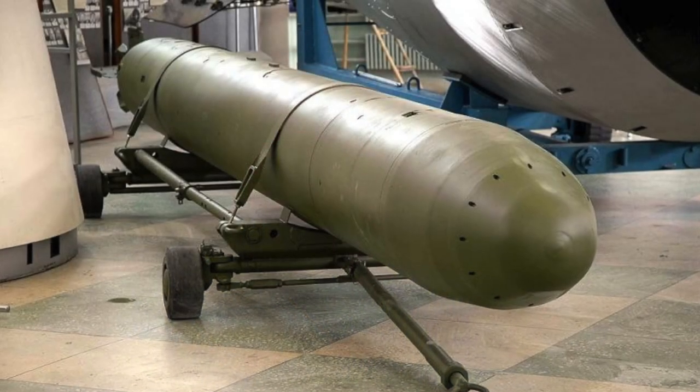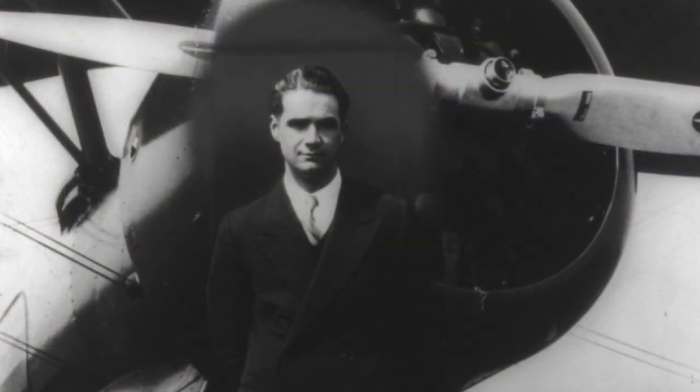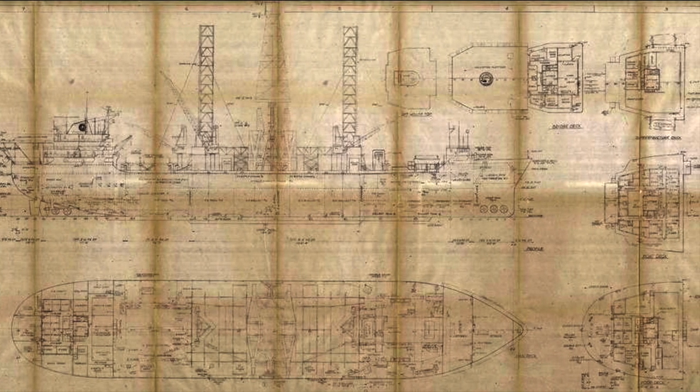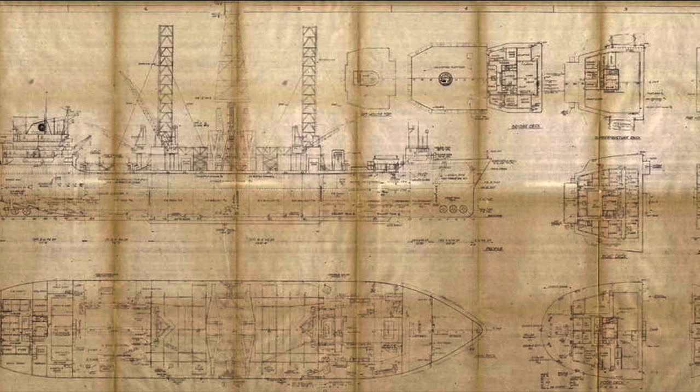The CIA launched one of the most incredible operations to recover artifacts from that. It was a diesel-electric boat — it wasn't nuclear — but the real target was the code and cipher books in the conning tower, and we wanted to recover one of their nuclear-tipped torpedoes to study it. We turned to financier Howard Hughes, and through one of his companies, developed the Hughes Glomar Explorer as an undersea mining ship.